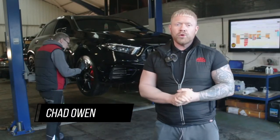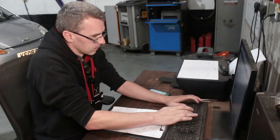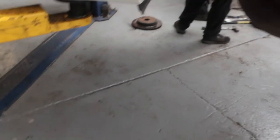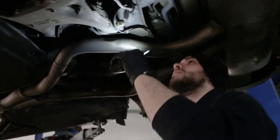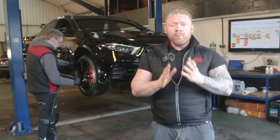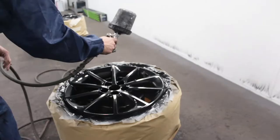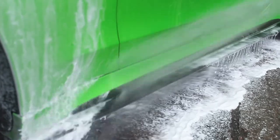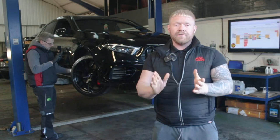Every one of our cars undergoes a 128-point vehicle inspection by our team of experienced technicians. Any items that aren't up to our approved standards, we rectify and replace with manufacturer-approved parts. We also service every car and put a fresh MOT on ready for its next owner. When we are happy the car is in A1 mechanical condition, over it goes to our body shop for paint correction or wheel refurbishment, and then finally on to our detailing team. Essentially, we want to ensure that when the car reaches its new owner, it's at its very best.